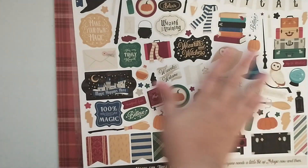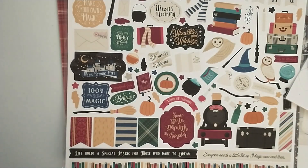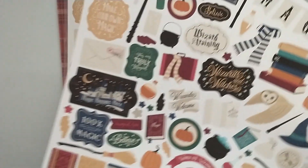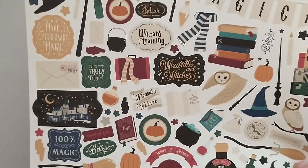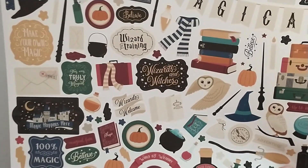I like how everything is coordinating to the paper and the stickers. I ordered an extra sticker sheet as well, just because I didn't want to feel like I needed to hoard the stickers. The ephemera pack was two dollars and the extra sticker sheet was two dollars.